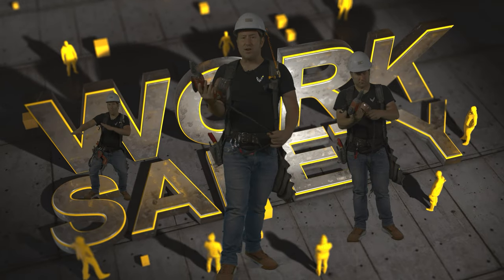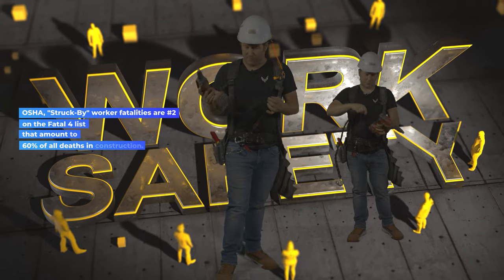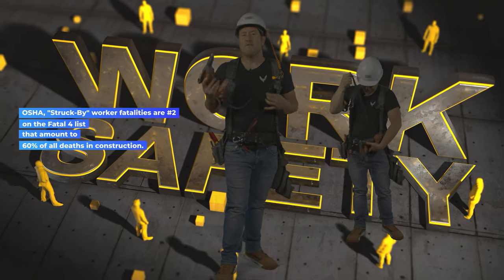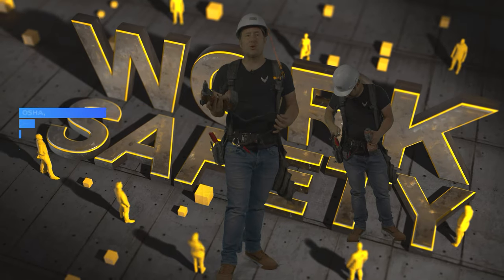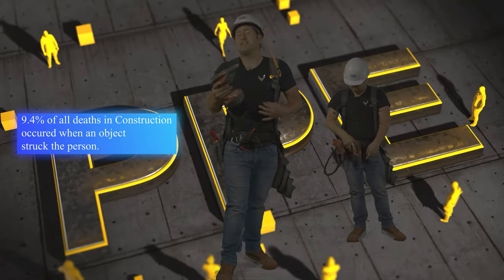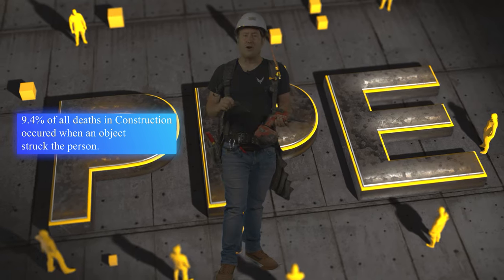Tool lanyards are very, very important when you're working at heights, to protect other people from your mistakes. You don't wanna be dropping anything on people and hurting them. Over 50,000 incidents every year of people being struck by falling objects — that's a worker being hurt by a falling object every 10 minutes. So tool lanyards and tethers: tie off all of your tools.